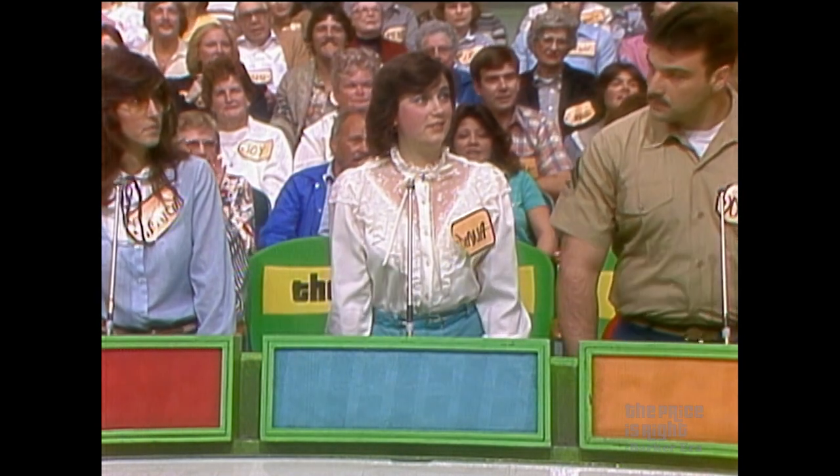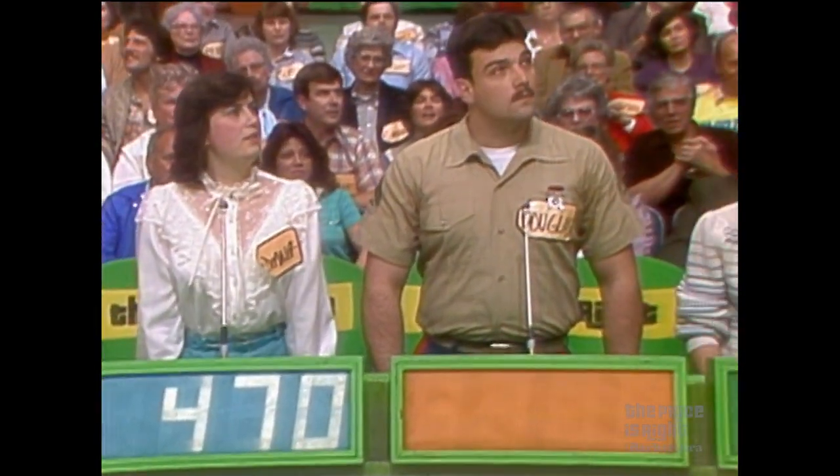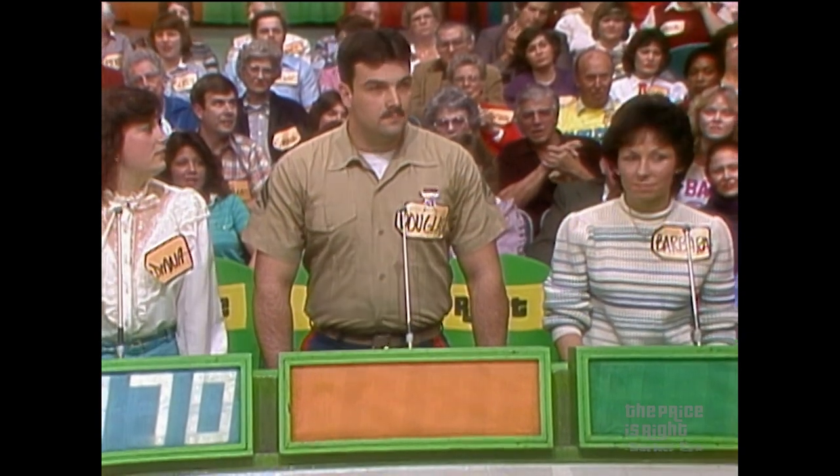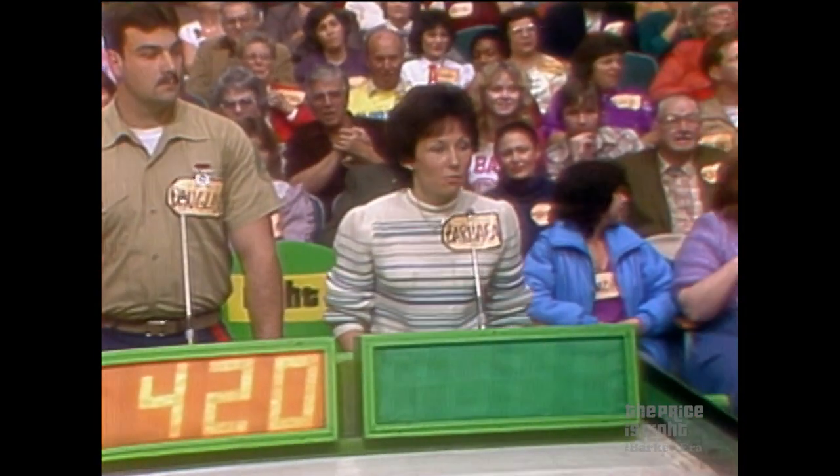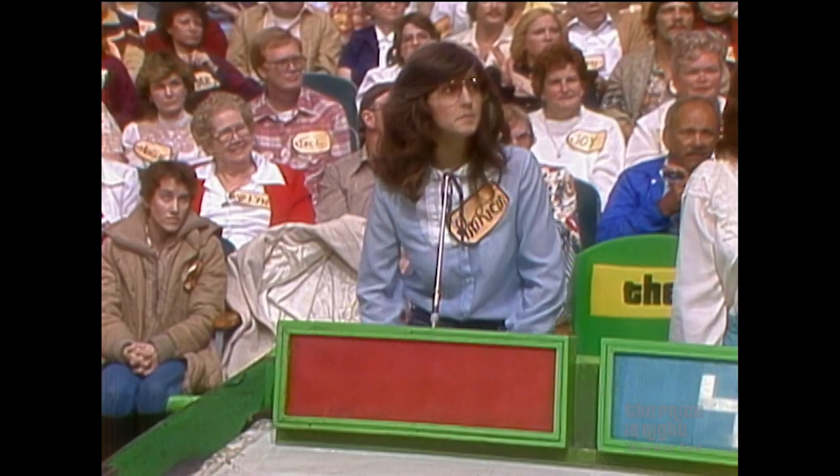$470. Douglas, it's your bid. $420. Barbara, how about it? $480. And I want to hear from Patricia. The highest bid is $480. $481.